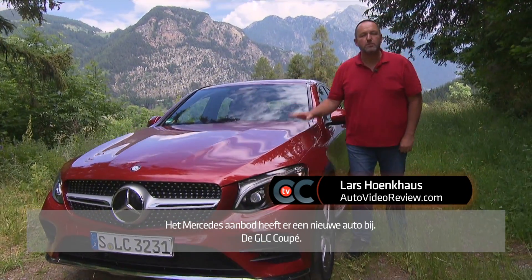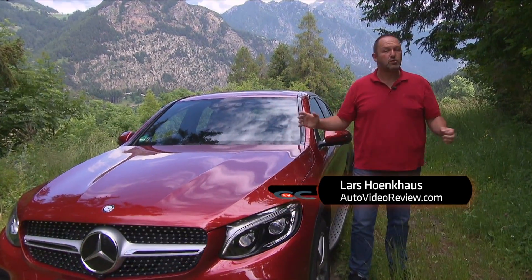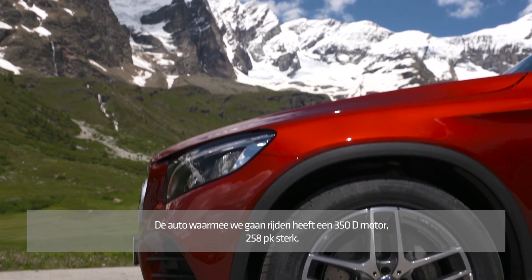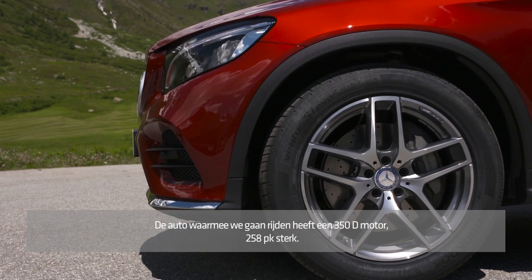Mercedes' dream car collection got a new member: the new GLC Coupe. We have the opportunity to drive this car today, and our test car is the 350d with 258 brake horsepower.